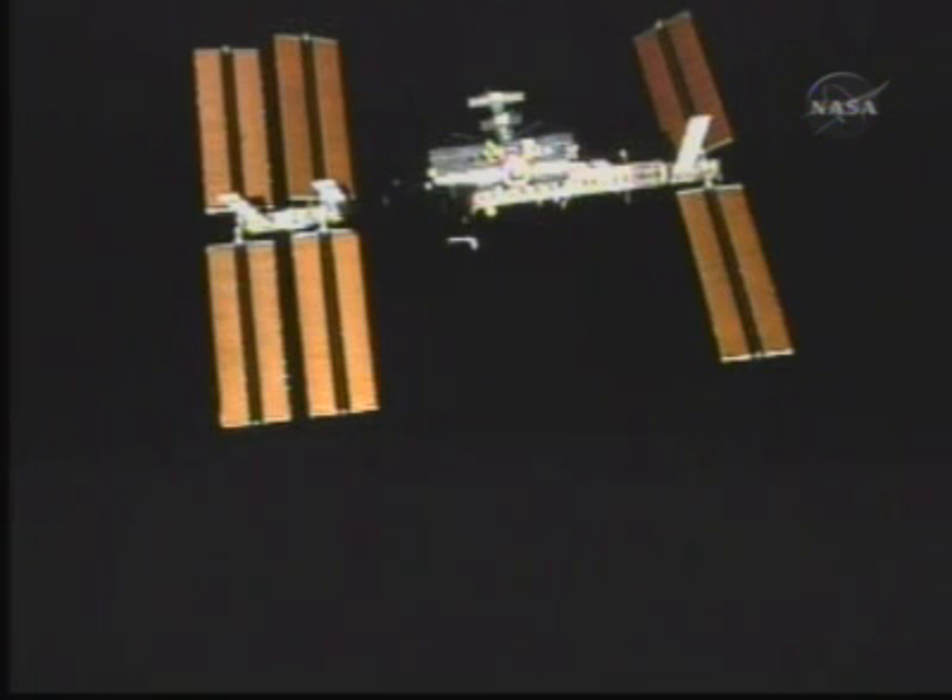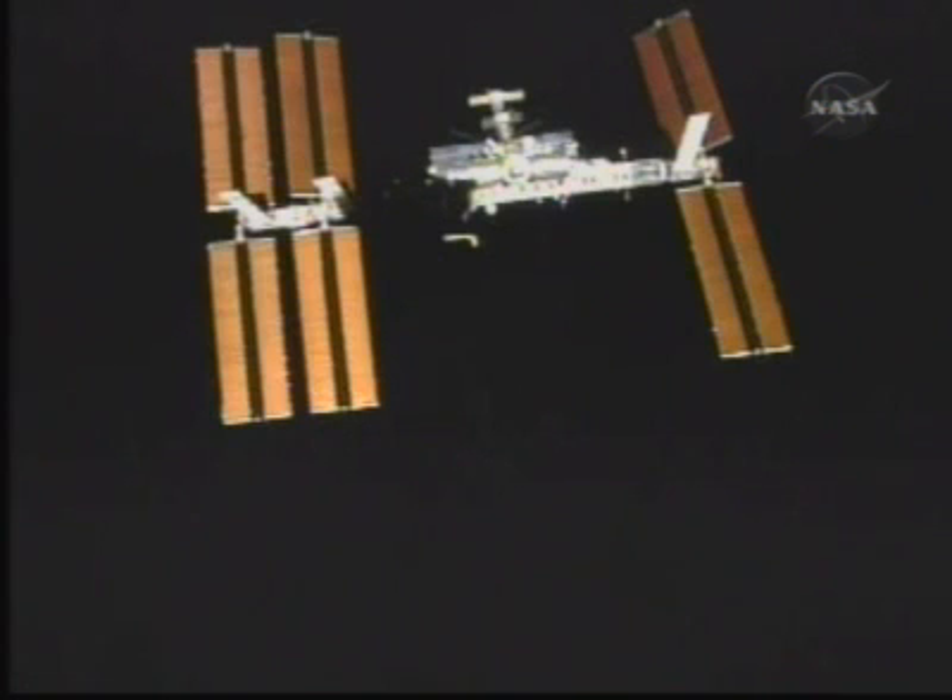Ken Ham now beginning his fly-around, his radial fly-around, a one-lap fly-around of the International Space Station.